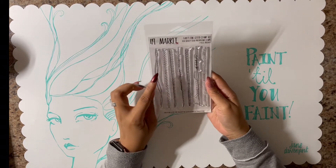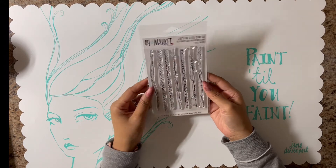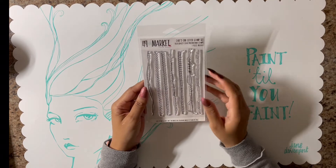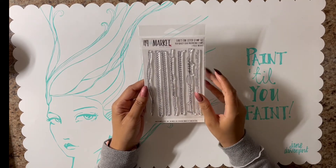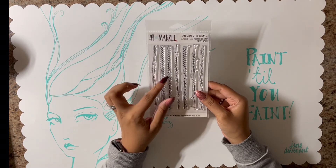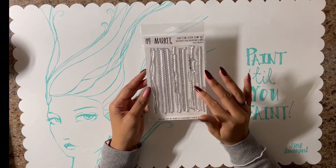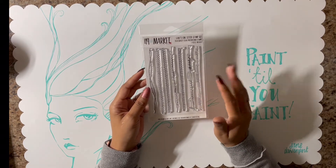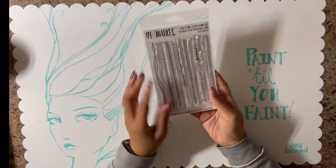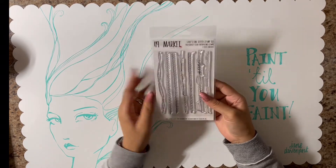I found this stitch stamp by 49 and Market on Amazon. This thing was like $16, which I can understand why because 49 and Market isn't cheap. But they were having a sale and I was actually able to get this one, and I got a circle one too. They were like $11.95 or $11.99 a piece. I was so stoked about that because I had it in my cart for a while and I was like, I am not paying $16 for it — and I didn't have to.